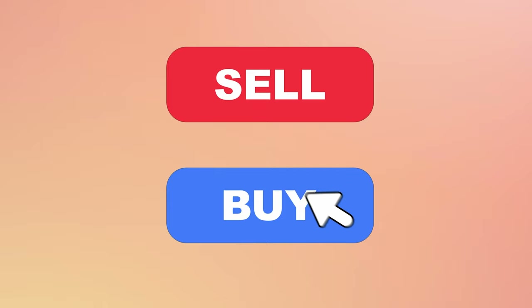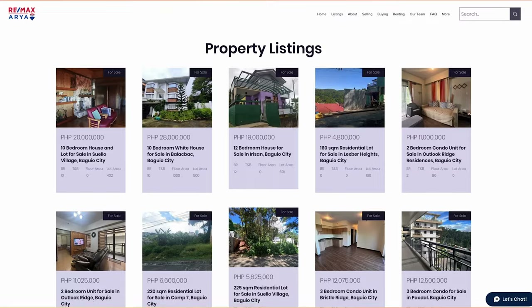Are you looking to sell or buy a property in North Luzon? Visit our website at www.remaxaria.com to know more about how our team can help you.